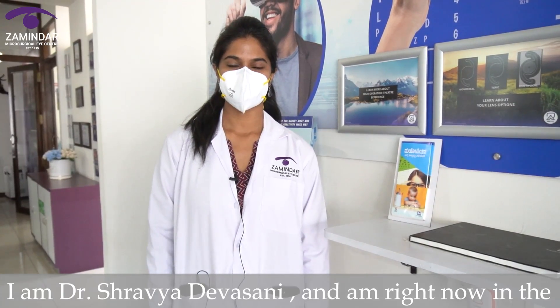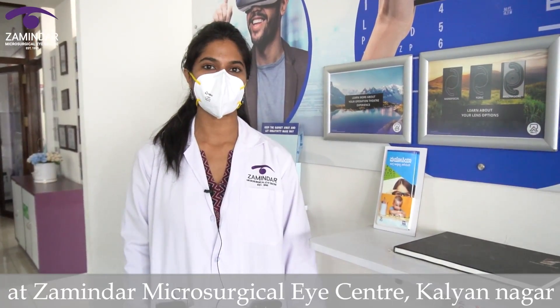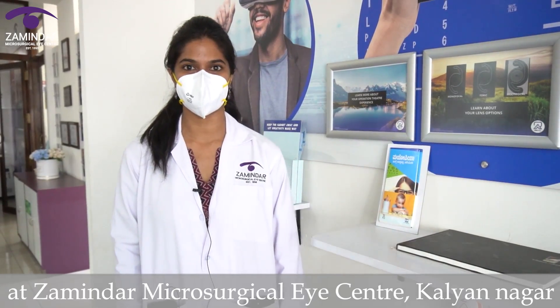I am Dr. Shravya Devasani and I am right now in the cataract experience zone at Zamindar Microsurgical Eye Centre Kalyanagar.